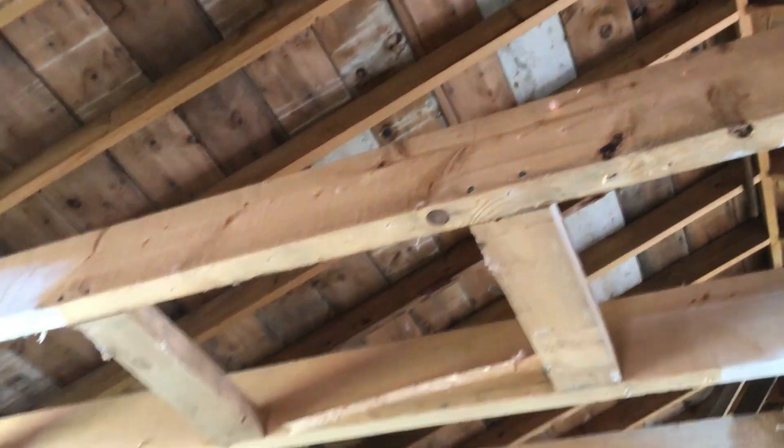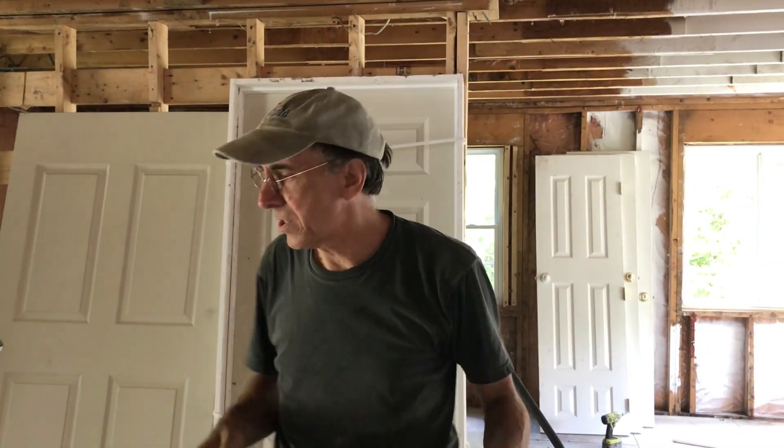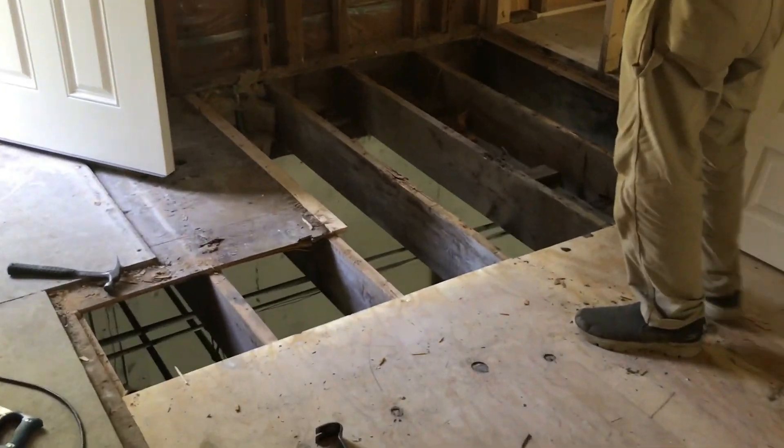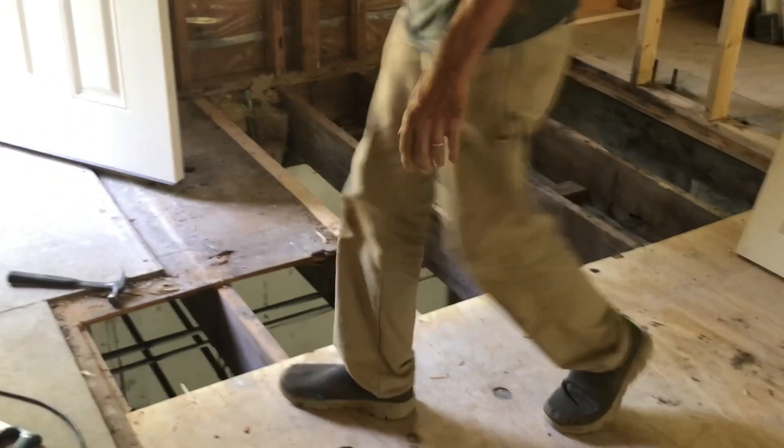We're now getting ready for the next phase, which is to replace windows and fix the floor. I took out the rest of the floor today. That was kind of a mess, and I was over here — I thought I was back far enough.